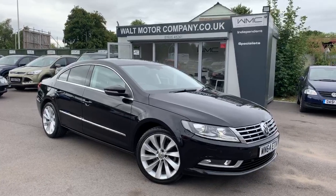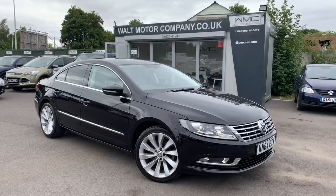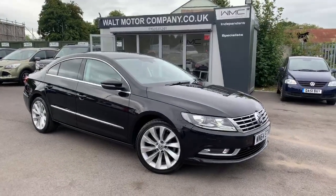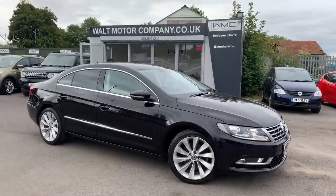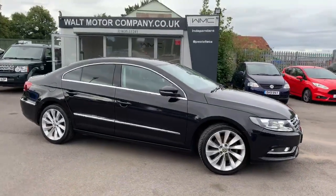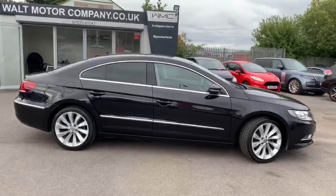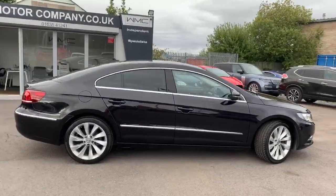Hello, this is Andy from Wolt Motor Company in Newbury, and welcome to the sale of this 2014 64-registered Volkswagen Passat. This car is the 2-litre TDI CC model, so the four-door coupe version of the car. Really sleek, good looking car.